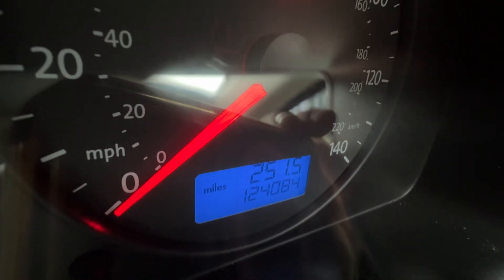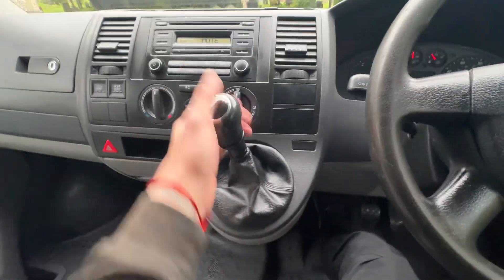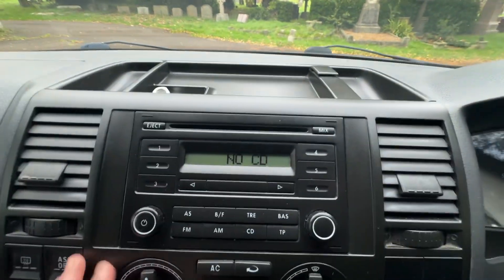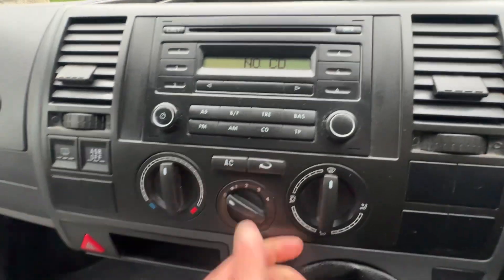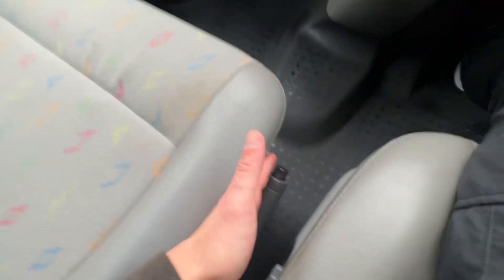Leather-bound steering wheel. 124,084 miles on the clock, auto lights, six-speed manual. The stereo system is working great — CD player, FM and AM radio — and air conditioning, which is a big bonus. Two cup holders, glove box, storage net underneath, and a manual handbrake.